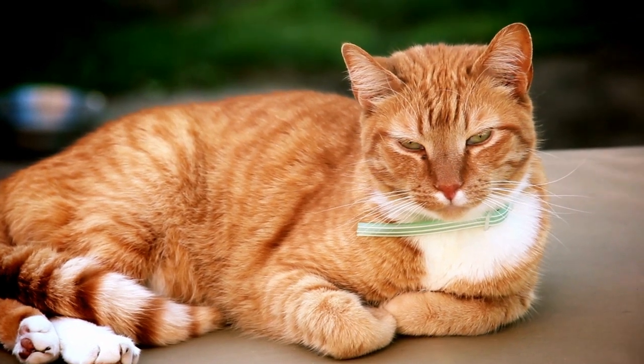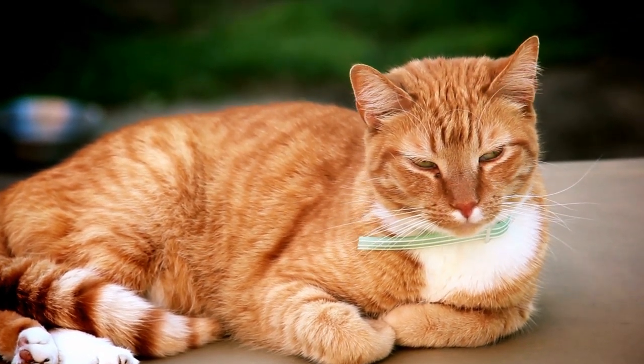And interestingly, domestic house cats and tigers share about 96% of their DNA.